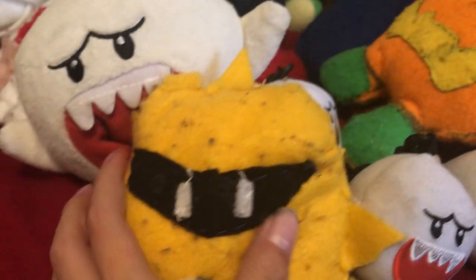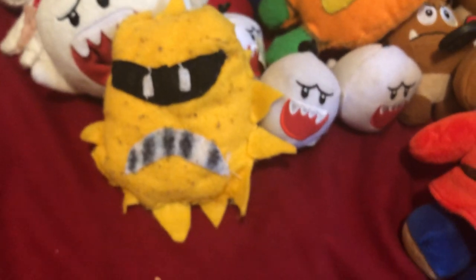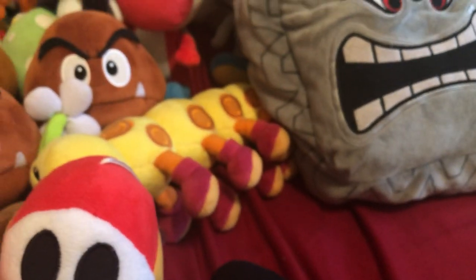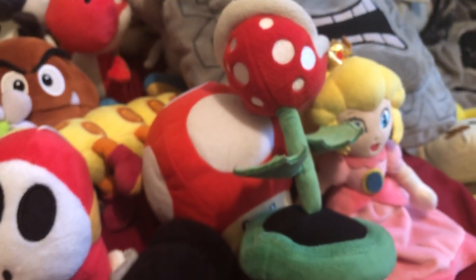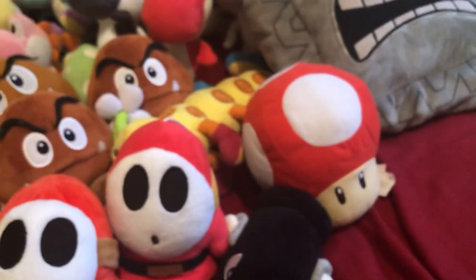Next up is the Angry Sun from Mario Bros. 3 that everybody hates. Now we got Bullet Bill. I forgot to show this big Swamp plush — it's big so I had to move it. He is a bad guy. Next up is Piranha Plant — for some reason Piranha Plant got into Smash Brothers and none of us know why.